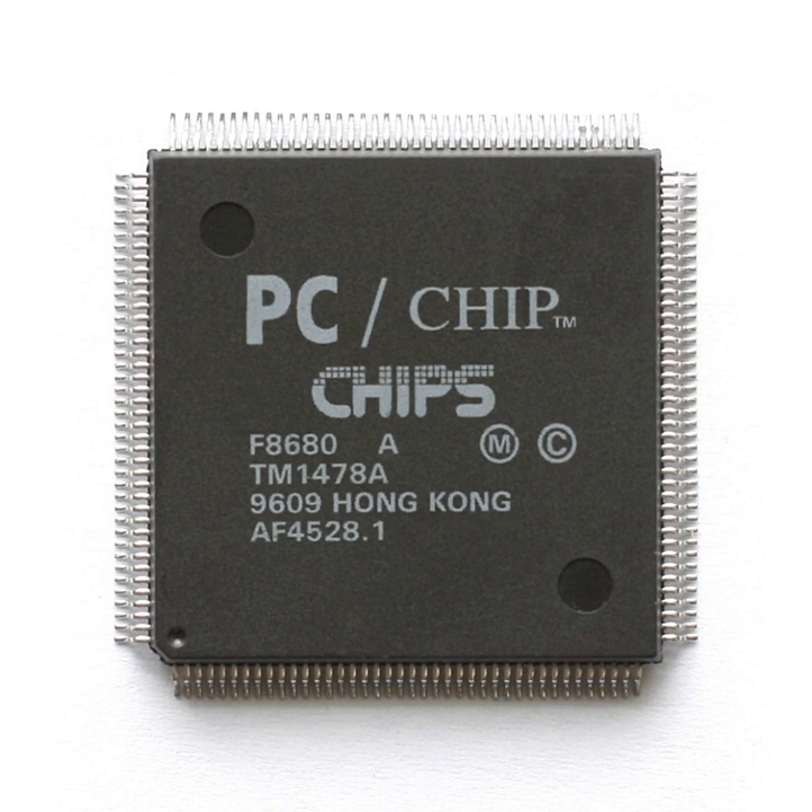Apple used a number of C&T controllers in their PowerBook line. The 65550 was used in the PowerBook 3400, and the faster 65554 was used in the Kanga PowerBook G3, which was derived from the 3400. Early NuBus PowerBooks such as the PowerBook 1400 used the less sophisticated 65525A. C&T eventually competed in the low end of the video market; the 65555 featured an LVDS transmitter and notably won a design in early Compaq Armada laptops.